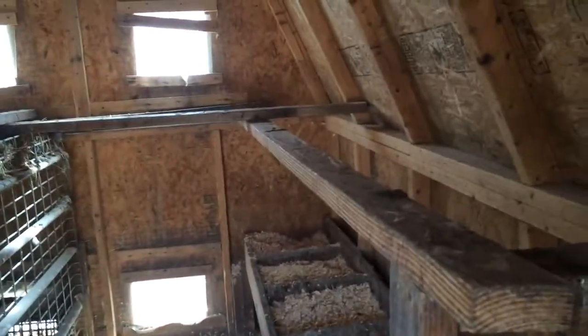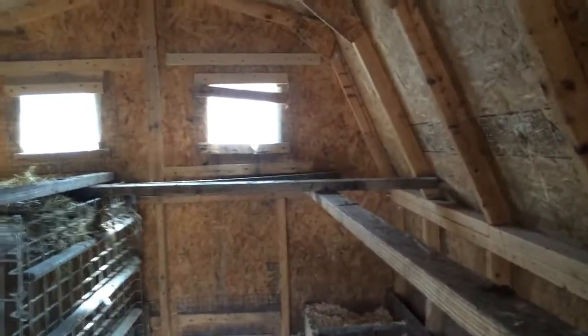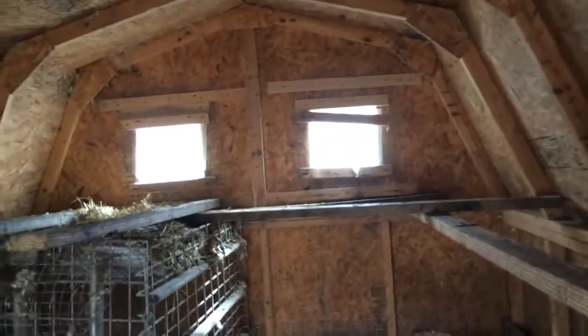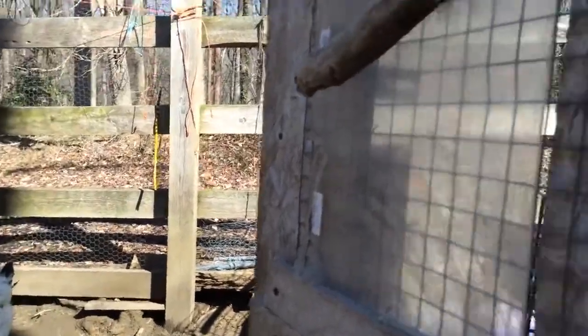We added roost bars — excuse the mess, I haven't cleaned up yet today. We added windows, two down below and two above for good ventilation. We also added windows on the doors so we have good cross ventilation.